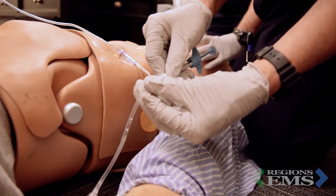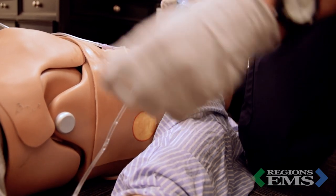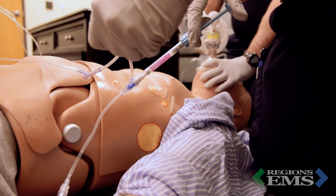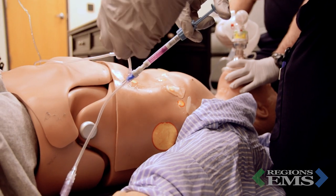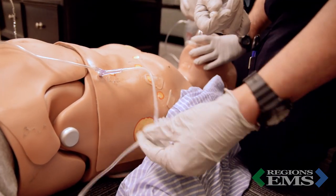Which brings me to my third point: pain is not a presser. First, the right thing to do is to just treat the pain. Second, if the pain-induced catecholamine surge is the only thing keeping up your patient's blood pressure, then you have a bigger issue you need to deal with. Treat the pain, then treat the other issue — simple as that, no need to overthink it. Okay, you can take your finger out of your throat now.